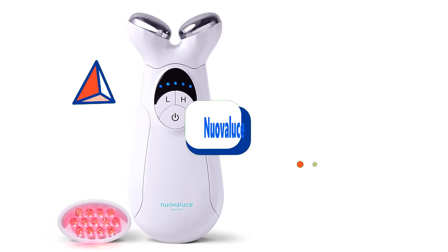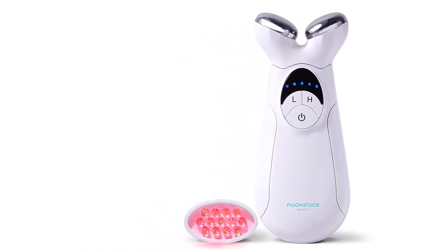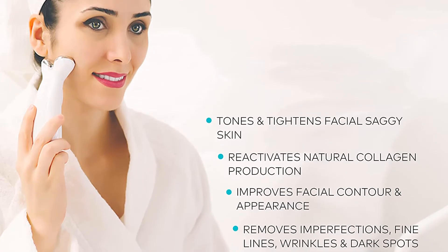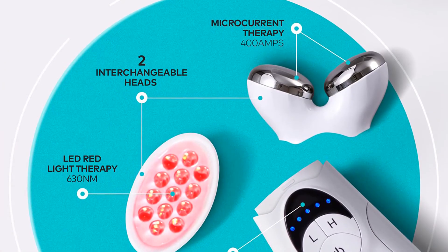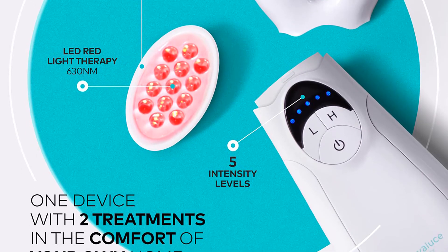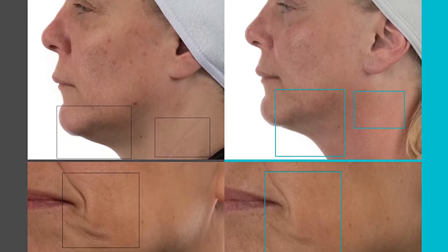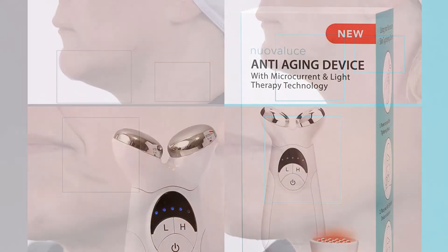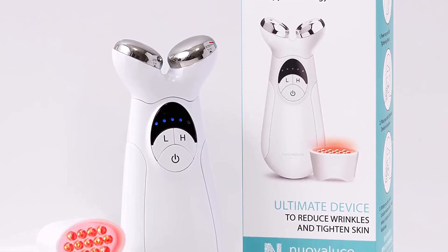Second product on my list: the Nuovaluce skin tightening device — a wrinkle-reducing and red light therapy device. You'll surely feel confident, empowered, and beautiful no matter your age or complexion type. It effectively removes imperfections, fine lines, wrinkles, and dark spots without the pain of cosmetic procedures. Red light therapy helps promote collagen production, reduce fine lines, and even out skin tone. This premium anti-aging device went through multiple clinical trials and utilizes FDA-cleared microcurrent and red light therapy technology, delivering 400 microamps of microcurrent and 650nm red light wavelength.